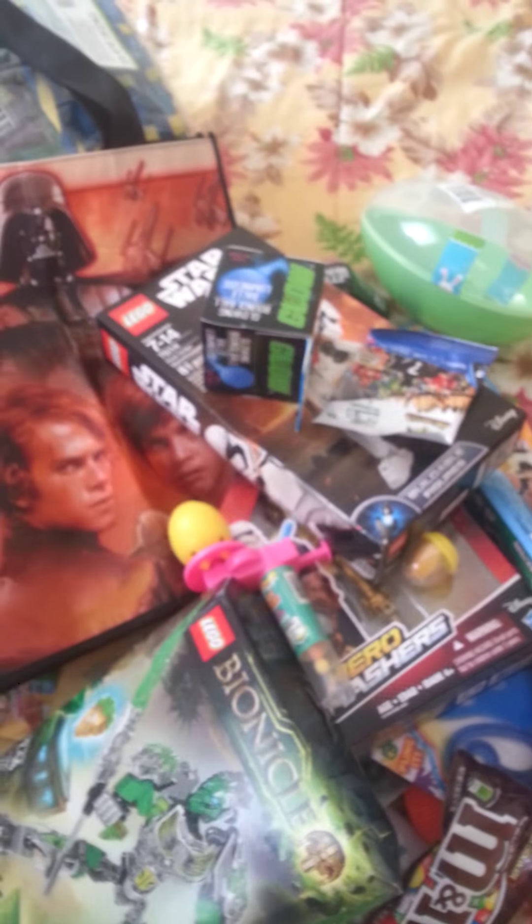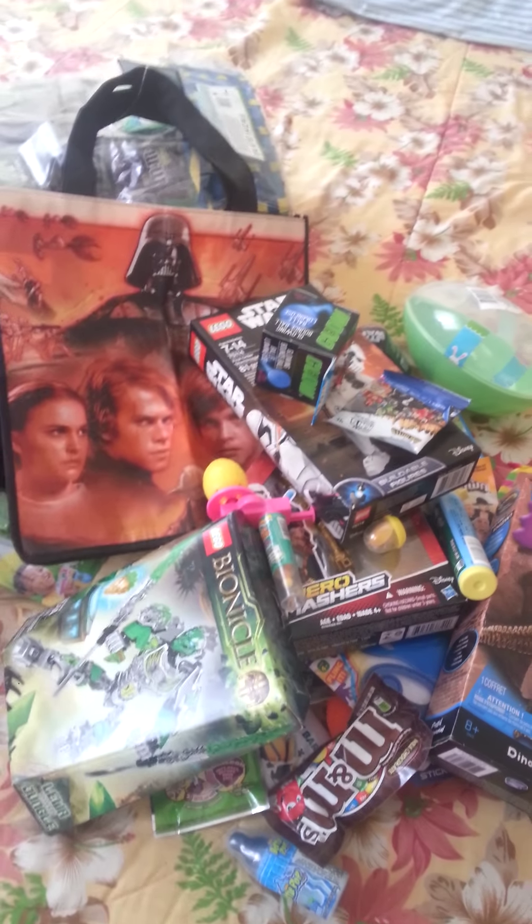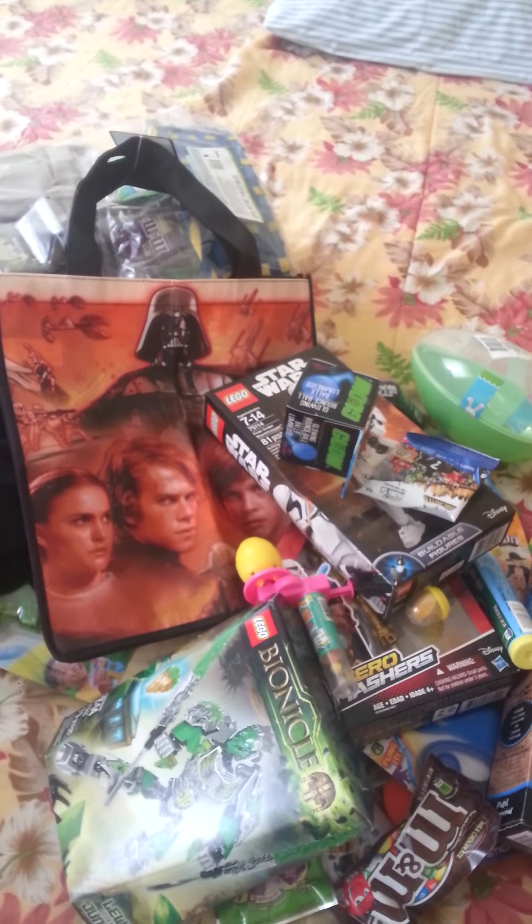And that's everything that I got for my nephew for Easter, you guys. Hope you enjoyed, hope everybody had a fun Easter, and see you on the next one. Bye!